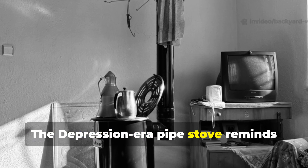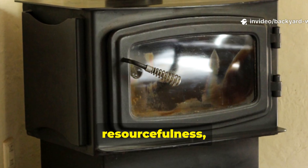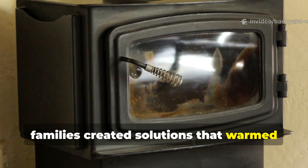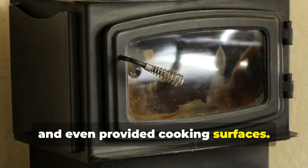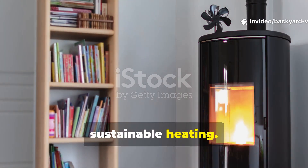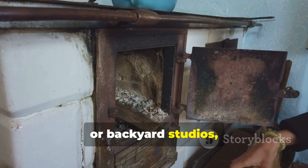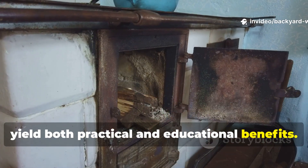Even a scaled-down version of the Depression-era design can dramatically improve heating efficiency without consuming large amounts of fuel. The Depression-era pipe stove reminds us that necessity, more often than not, drives innovation. By combining ingenuity, resourcefulness, and practical materials, families created solutions that warmed entire rooms, conserved fuel, and even provided cooking surfaces. Today, these lessons encourage us to think creatively about energy efficiency and sustainable heating — whether for off-grid living, workshops, or backyard studios.